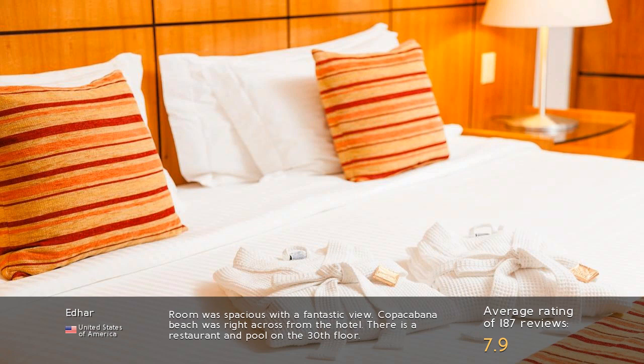The room was spacious with a fantastic view. Copacabana Beach was right across from the hotel. There is a restaurant and pool on the 30th floor.